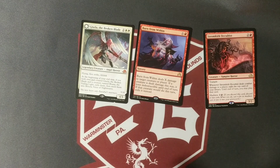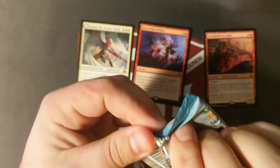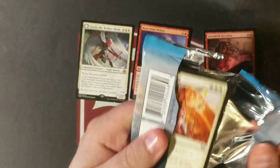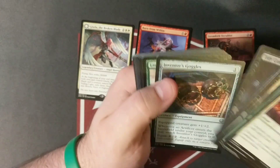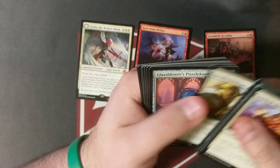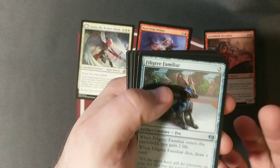I don't know if we're going to be able to top that at all unless we pull a masterpiece. Let's just go for the masterpiece, because that's what this whole channel started on. The only way we're topping that is a masterpiece or an expedition — and I have seen a video on YouTube of an expedition being pulled from a mystery box, so I gotta get lucky at some point.